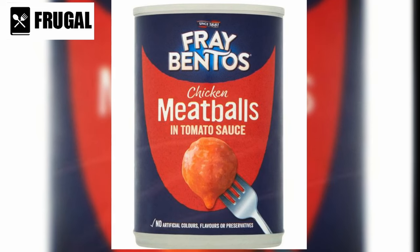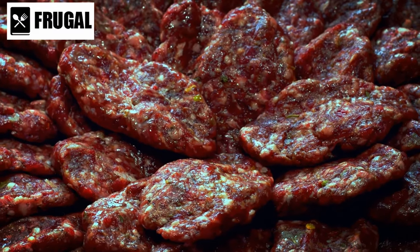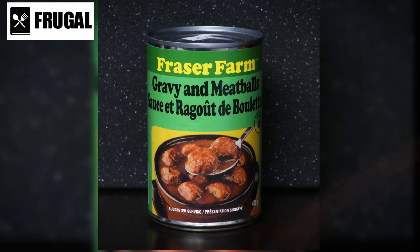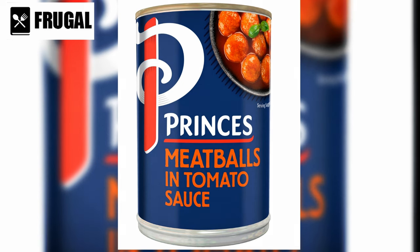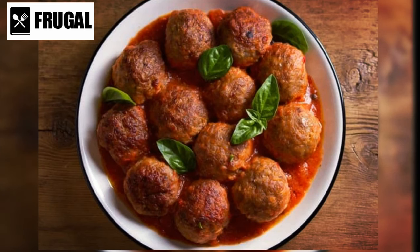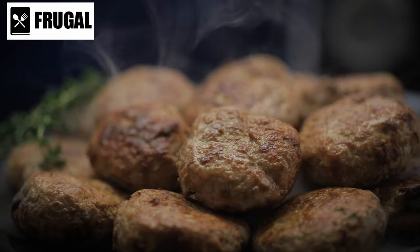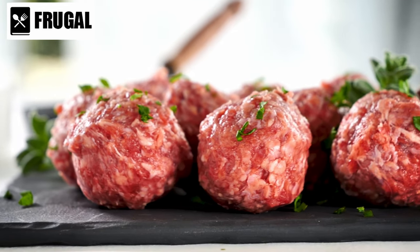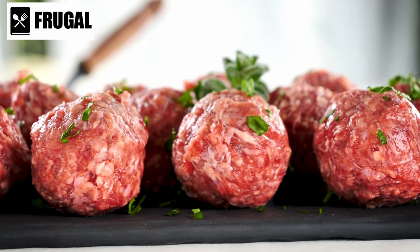Number two: canned meatballs. While they might offer convenience, canned meatballs often come with a downside. Many of these prepackaged options are loaded with sodium and preservatives, which can have negative implications for your health. The high sodium content is particularly concerning, as excessive sodium intake has been linked to high blood pressure, heart disease, and other serious health issues. Canned meatballs may also contain preservatives that can introduce potentially harmful chemicals into your diet, including allergic reactions and digestive issues.